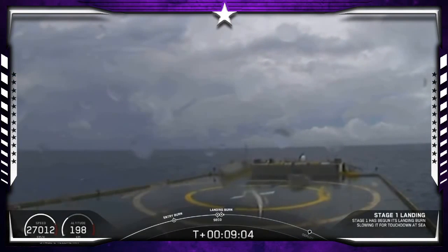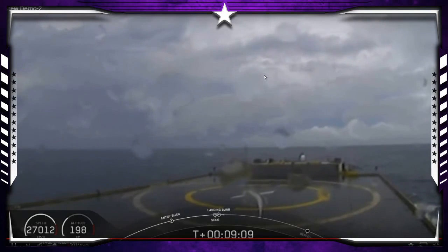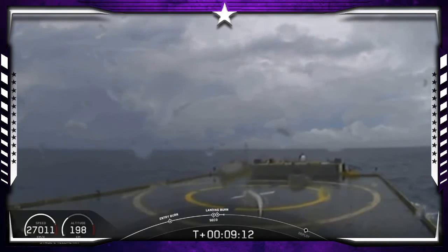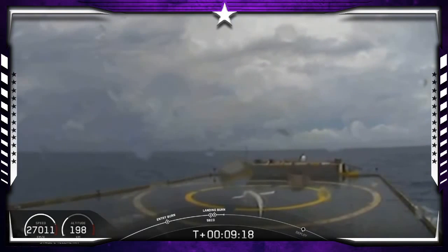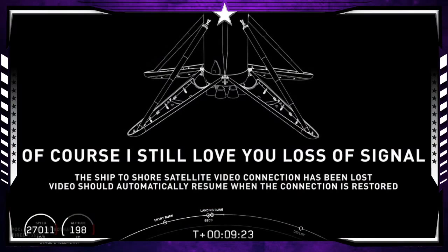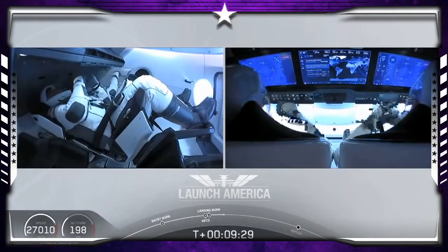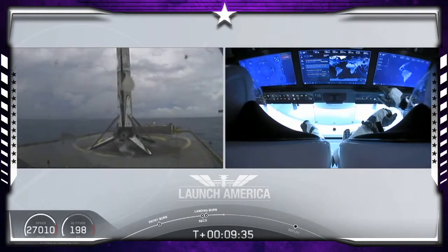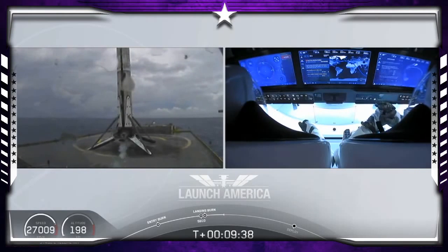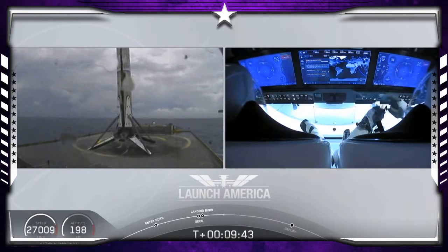Now we are waiting for our first stage to make its way to our drone ship, 'Of Course I Still Love You.' Dragon, SpaceX — nominal orbital insertion. Launch escape system is disarmed. Dragon — nominal orbital insertion. What you're seeing on your screen is a live view of our drone ship where our first stage will be coming down. Looks like we lost that live view, but we'll wait for confirmation of that landing shortly. Falcon 9 first stage has successfully landed — Falcon 9 has landed. This is the first Falcon 9 to carry humans to orbit.